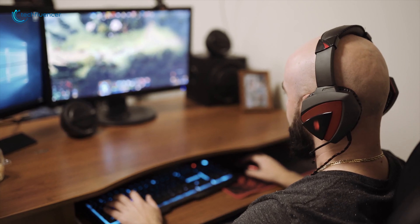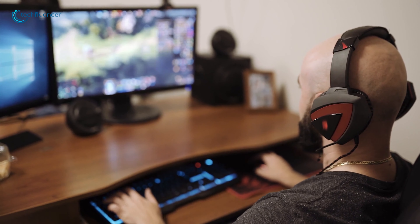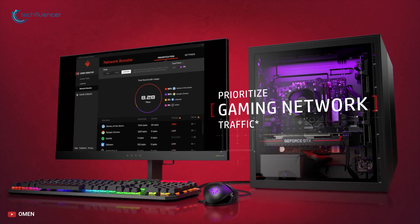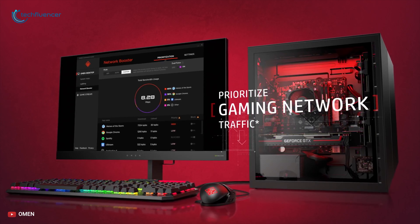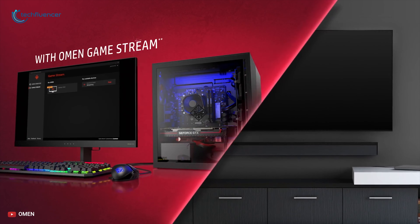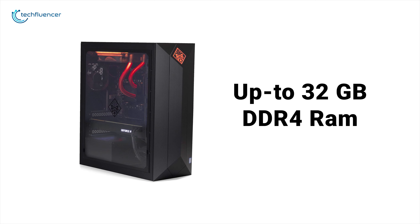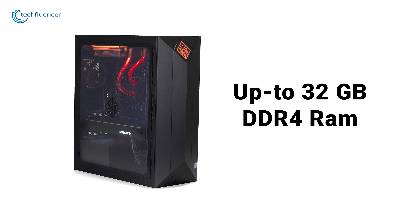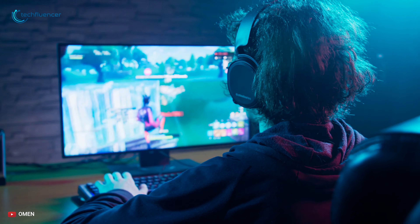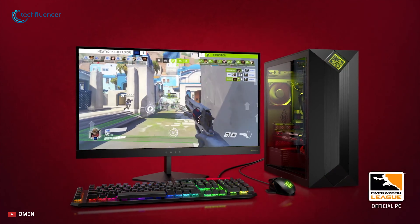Connect your surround sound speakers or plug your headset into the DTS headphone jack for an audio experience with more nuanced, immersive sound quality. Turn up your performance even more with the included HP Omen Command Center software that enables control over your CPU overclocking settings and prioritizes your gaming traffic to minimize latency. With up to 32GB of fast, high-bandwidth HyperX Fury DDR4 RAM, everything from multitasking to playing games gets a performance boost.